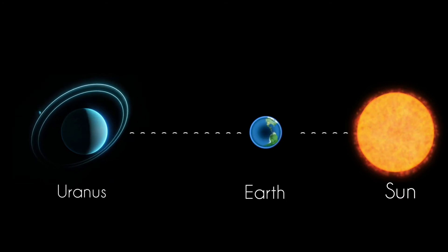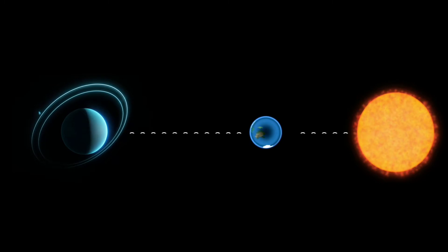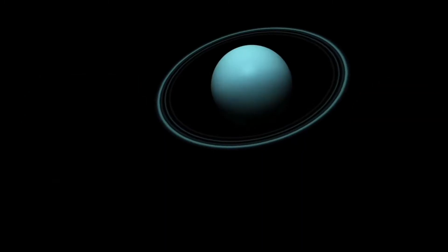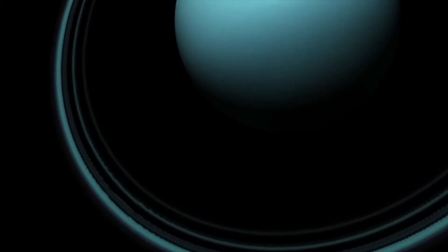During opposition, Earth passes between Uranus and the Sun, placing the planet opposite the Sun in our sky. At opposition, Uranus is closest to Earth in its orbit and at its brightest. It rises when the Sun sets and so is visible all night.